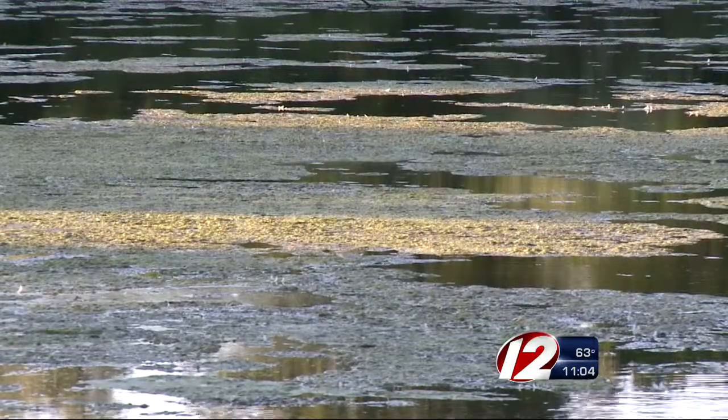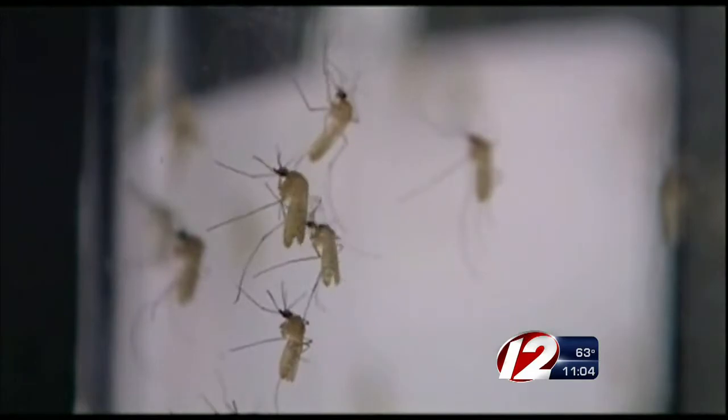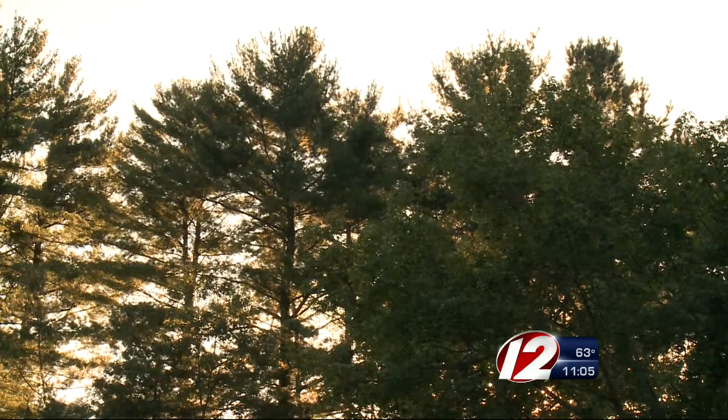According to the Massachusetts Department of Health, people get West Nile virus when they're bitten by an infected mosquito. Symptoms can include fever, headache, nausea, vomiting, and skin rashes. But a majority of people who get West Nile virus will actually have no symptoms at all.